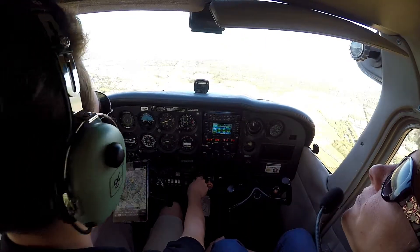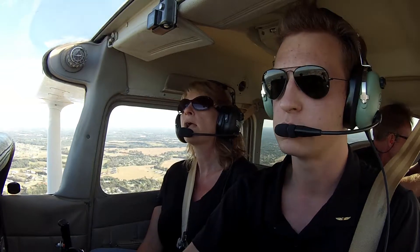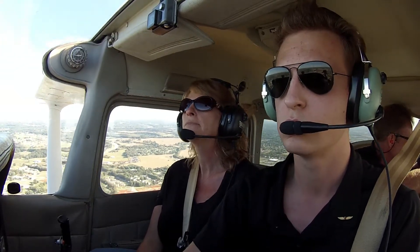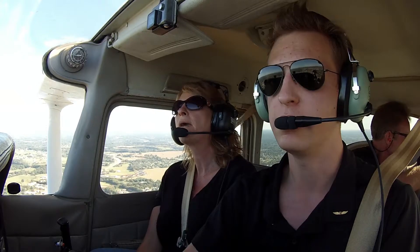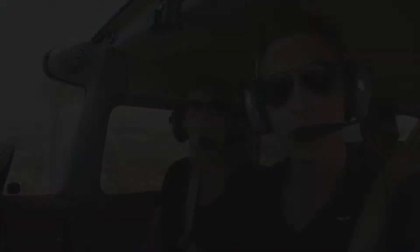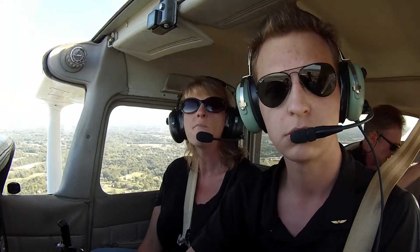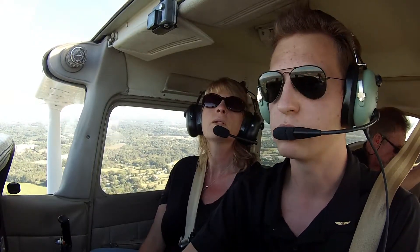Bowling Green traffic, 6-0 Talapha, 2 miles south, entering left downwind runway 21, Bowling Green. Affirm, we're getting ready to enter left downwind. 6-0 Talapha left downwind runway 21, Bowling Green. Is that plane taxiing in? Yeah, I see it now. He'll probably hold short for us.